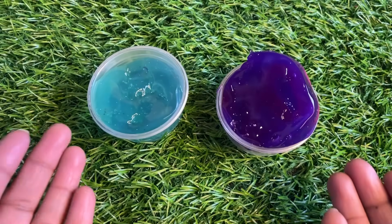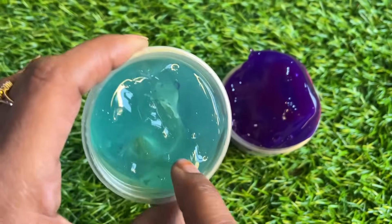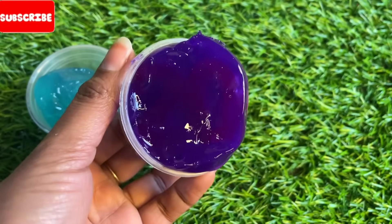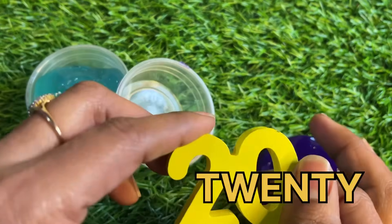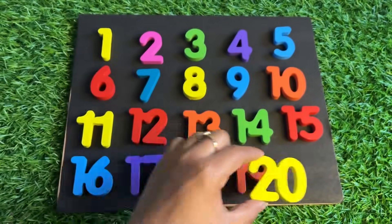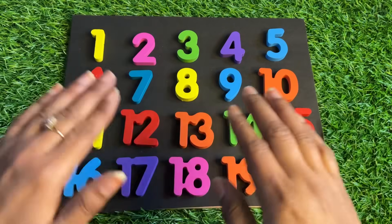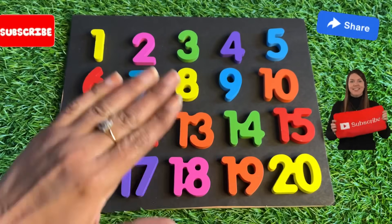Oh wow, we have a slime — it's sky blue color, so squeezy and nice! But no number here. This one is purple color slime, so nice — I love this color! Oh great, we got number twenty here! Twenty, twenty — yellow color number twenty. Our puzzle board is complete — congratulations guys! See you soon in the next video, so don't forget to like, subscribe, and share this video. Bye bye, kids, take care!